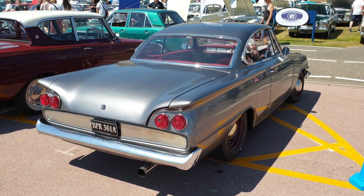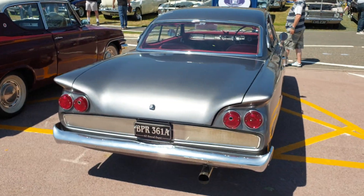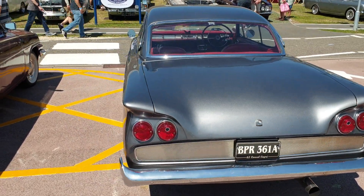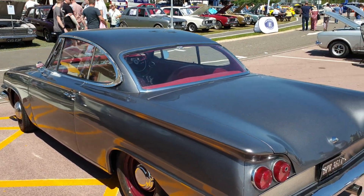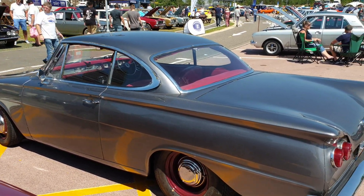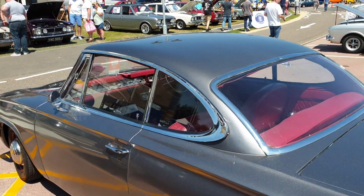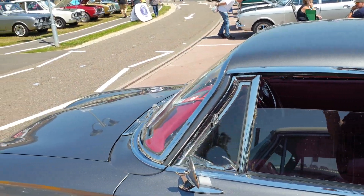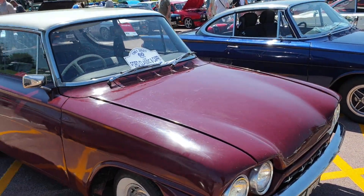We're at the old Ford show in Warwickshire, and this is how the Ford Capri started. This is the Consul Classic Capri, and you can see where the T-slot drop windows come from. It was placed on the Ford Classic.